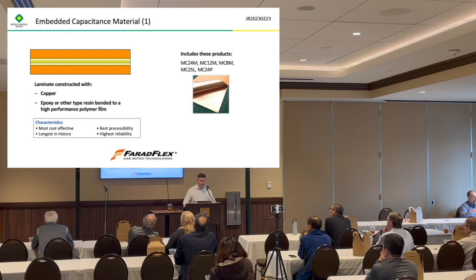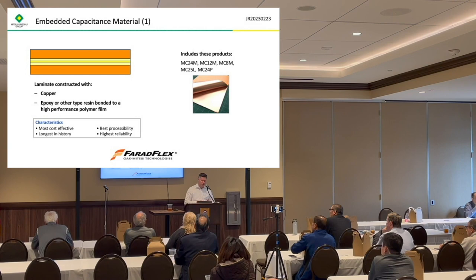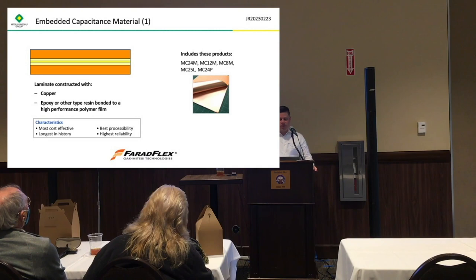There are three types of buried capacitance materials we have available. The first is a reinforced material — it has a high performance polymer film, usually either polyamide or polyimide film, inside the material, and then an epoxy or another type of resin is used to bond the copper to that film. That is an unfilled epoxy or unfilled resin. This is kind of the most cost-effective version. It has the best processability and probably the highest reliability because that film provides really high electric strength — well over a thousand volts from these materials.